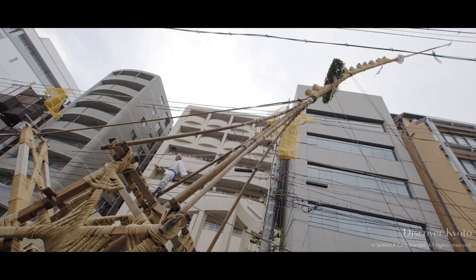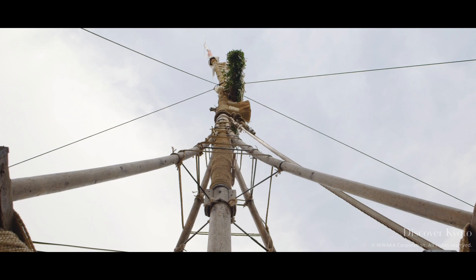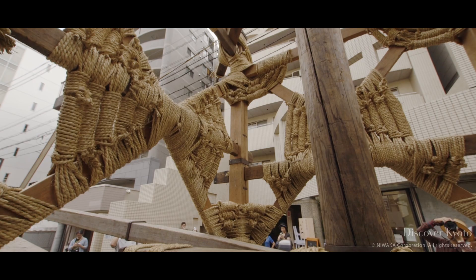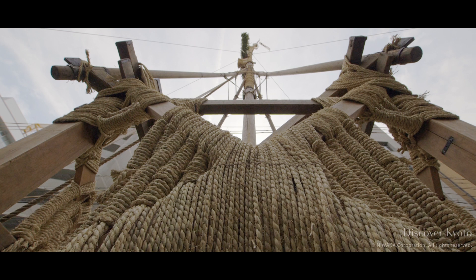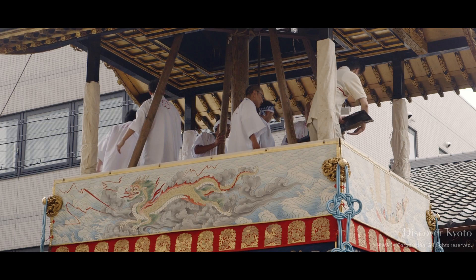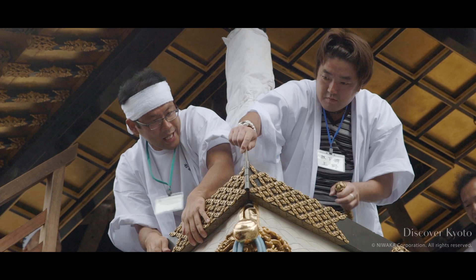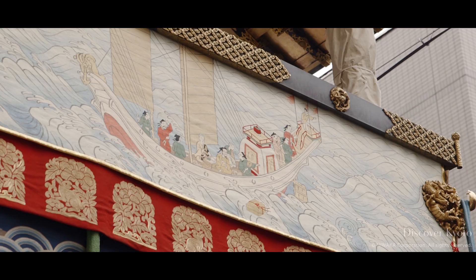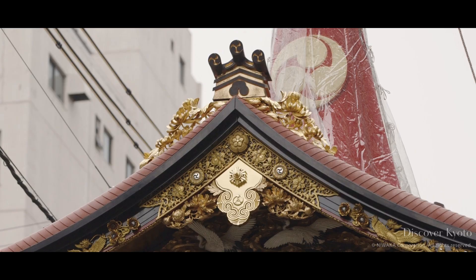The hōkō is then hoisted back into place, ready for more decorations. Including the shingi, the hōkō stands at around 82 feet. The hōkōbōkō is decorated with many gilded parts, silk tapestries, and tassels. Much of the decor can be traced back to at least the Edo period.